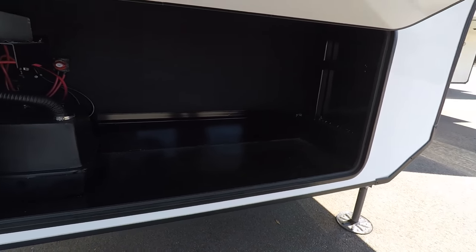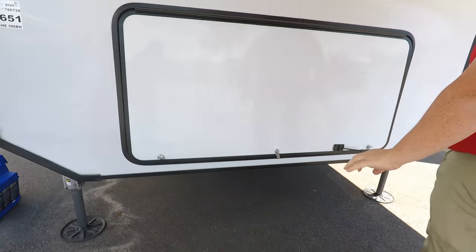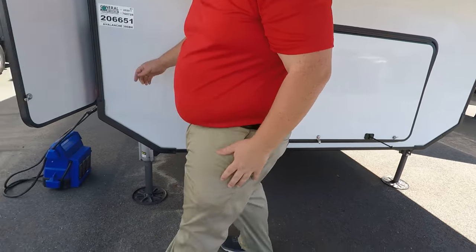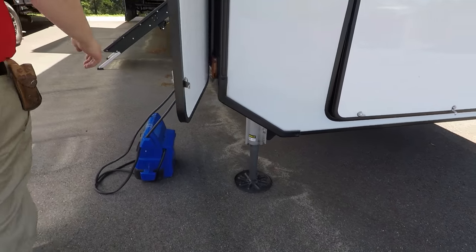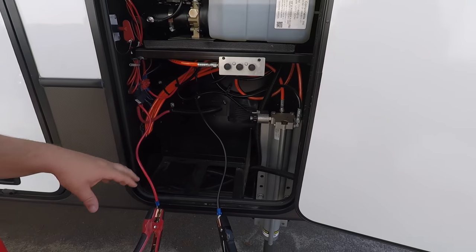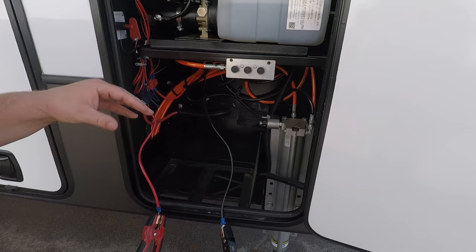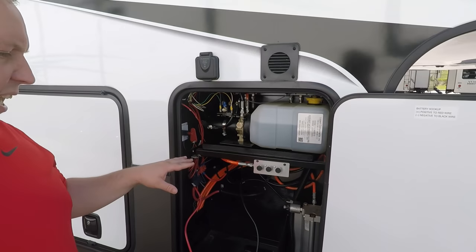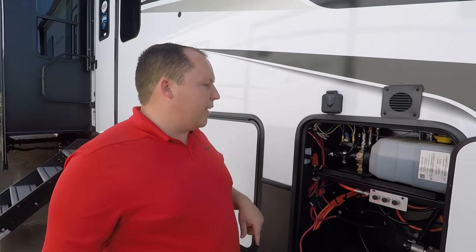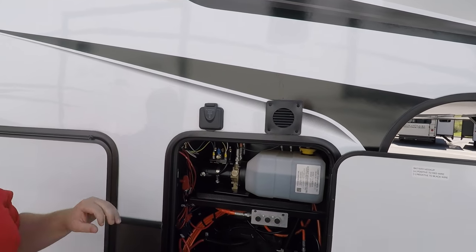This is not prepped for a generator, but you can easily throw a little Honda 2,000 or 3,000-watt in there. Coming down here, this is where you put your batteries. You have six-point hydraulic leveling and hydraulic slide-outs. And then your propane is going to be on the other side. Also right here you do have solar.